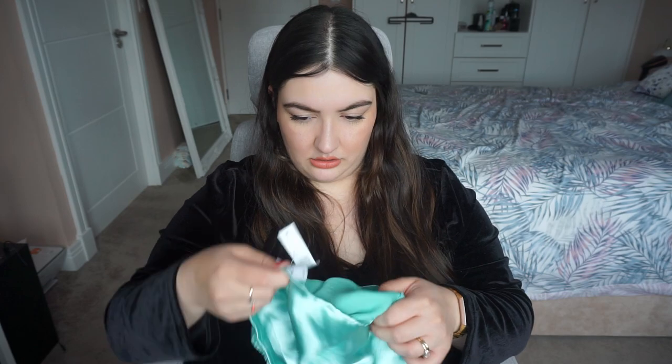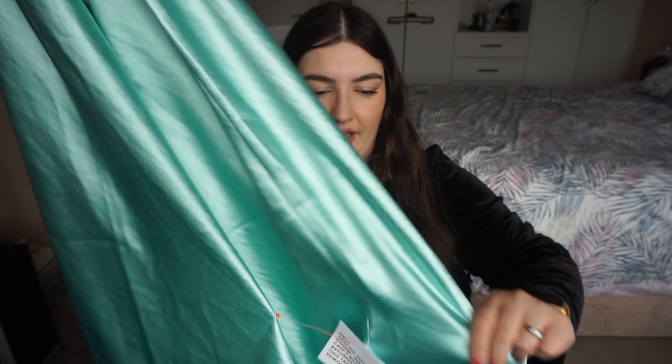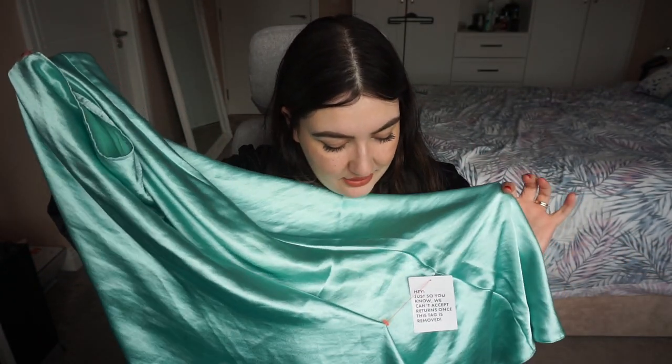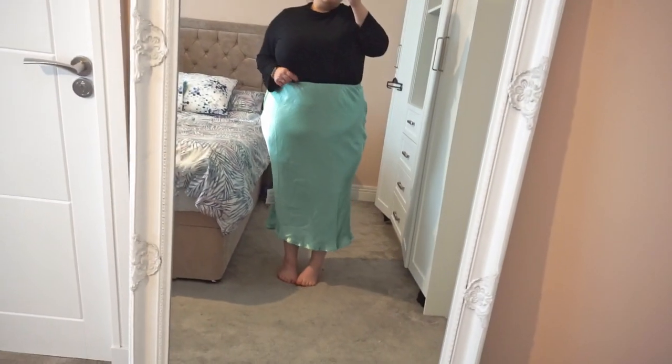Finally I got this skirt — I'd been looking at it for so long and decided to get it. It's a bias cut midi skirt in a beautiful satin turquoise color. I got it in a size 24 and it's too big on the waist, but you can still see my belly outline and I just don't like that. I know I need to be more confident, but it's just not the one for me. I feel like somebody else could pull this off so much better — but for me it's unfortunately a no.